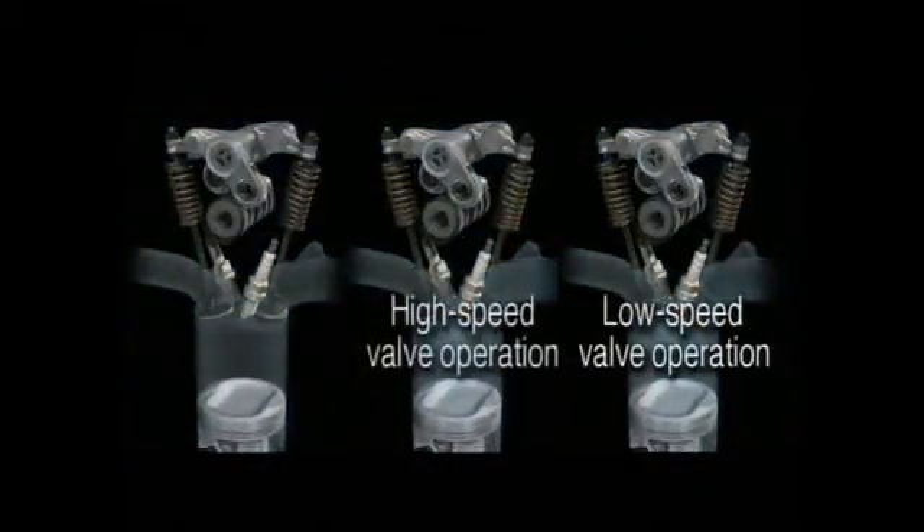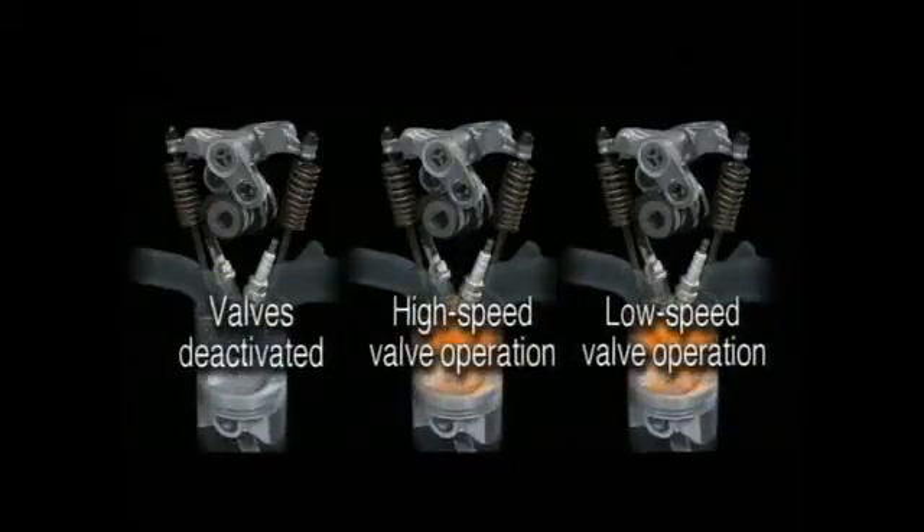The philosophy behind Honda's new hybrid system is that improvements to the vehicle's main power source, the gasoline engine, are just as important as innovations to the electric motor and control systems.